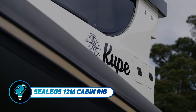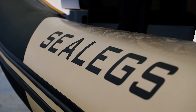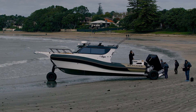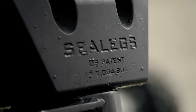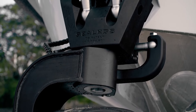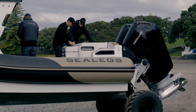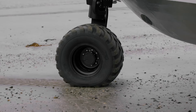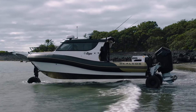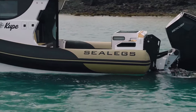The Sea Legs 12m Amphibious Cabin RIB is a standout model designed for versatile adventures, with an overall length of 11.70 meters and inflatable sides. This RIB boat features a durable fiberglass hull and a shallow draft of just 0.50 meters, making it ideal for coastal navigation, rivers, and canals. It comfortably accommodates up to 12 people with a guest cabin, two berths, and a bathroom.